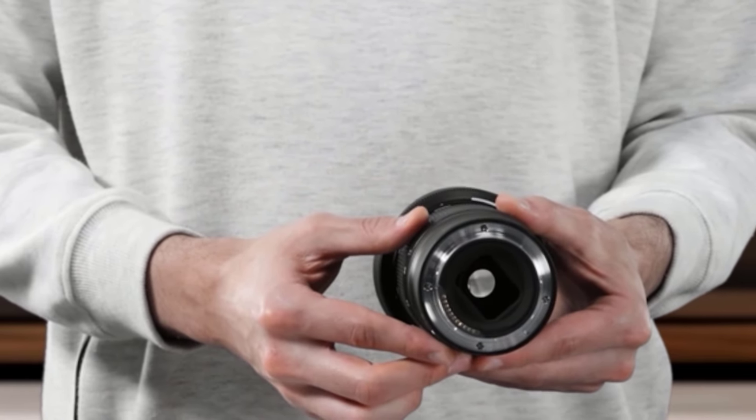It can also focus as close as 7.5 inches, making it possible to get some unique wide-angle close-up shots. Though this lens won't offer the same sharpness as Nikon's higher-end S lineup, it is plenty sharp for most people and situations. The f/2.8 aperture and rounded 9-blade diaphragm results in pleasing bokeh, especially when you get close to your subjects. And despite the ultra-wide perspective, you can use a reasonable 67mm filter on it. For the price, this lens is quite impressive.